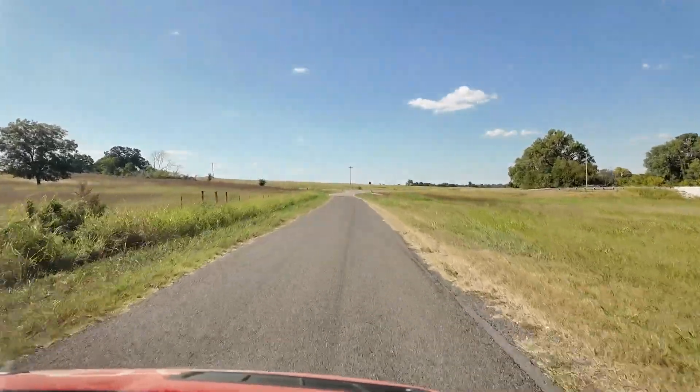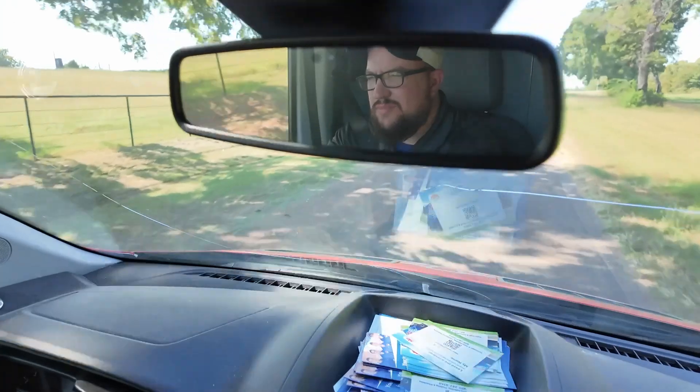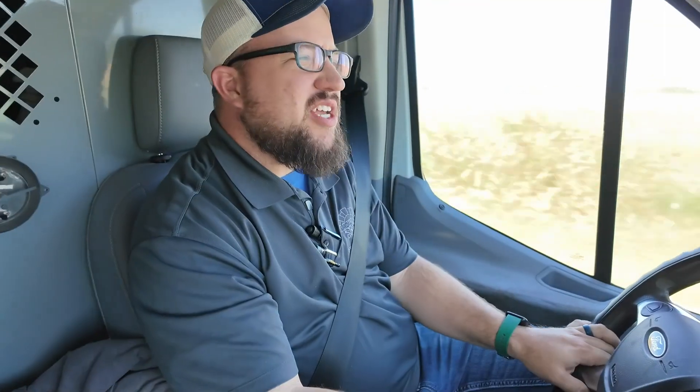Today we're in Blanchard, Oklahoma, going to a heat preventive maintenance house out here in the country. Kind of a great thing about Blanchard — you get the best of both worlds. You can be out in the city one day and the next day out in the middle of nowhere, wondering if you made a mistake. The house we're going to was built in 2002. The last time we were here was over two years ago, and it looks like the same system is still there.